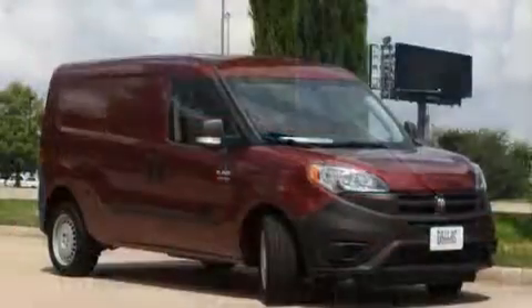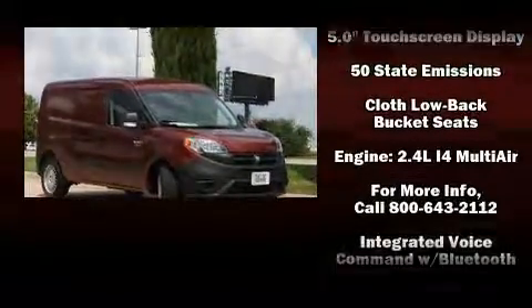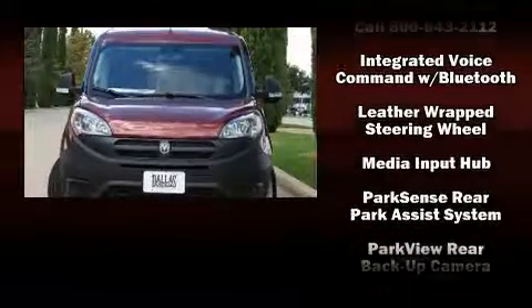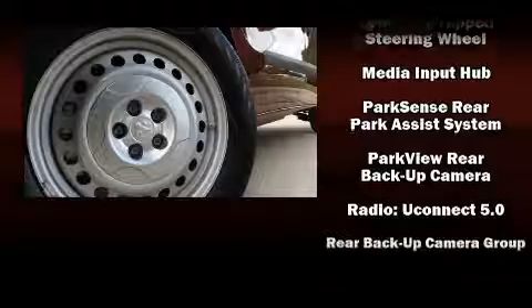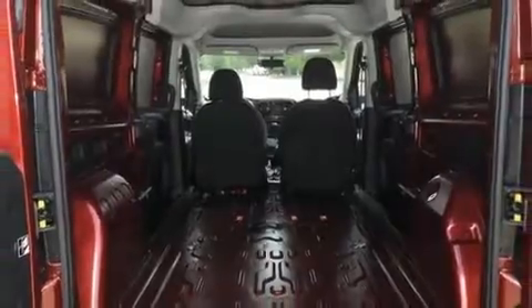Passengers are protected by various safety and security features including Dual Front Impact Airbags with Occupant Sensing Airbag, Front Side Impact Airbags, Traction Control, Ignition Disabling, and ABS brakes. Brake Assist technology provides extra pressure when applying the brakes.